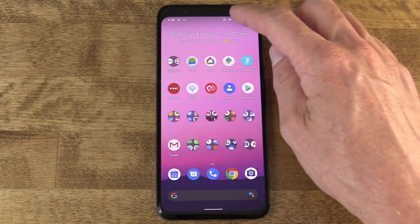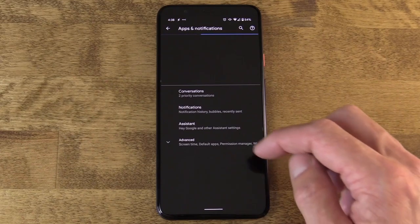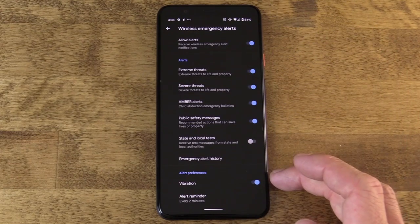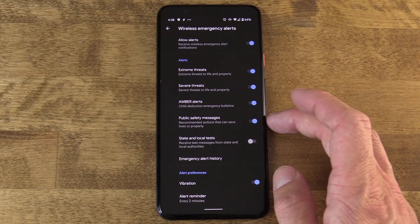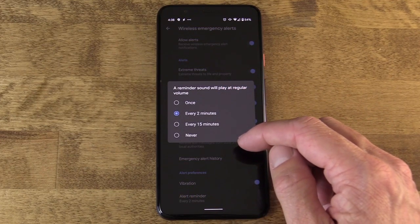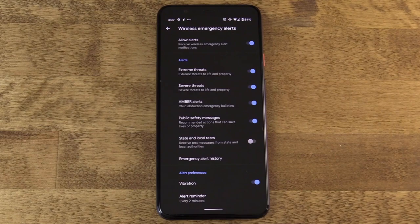Emergency broadcast notifications alert you when something major is happening in your area — an Amber Alert, a disaster, or a catastrophe. On most Android devices, go to Settings, Apps and Notifications, Advanced, then Wireless Emergency Alerts. Here you can toggle alerts for emergency messages, Amber Alerts, disaster warnings, and threats. You can also set a reminder — for example, every two minutes — so that if you were away from your phone, you'll be alerted when you return.